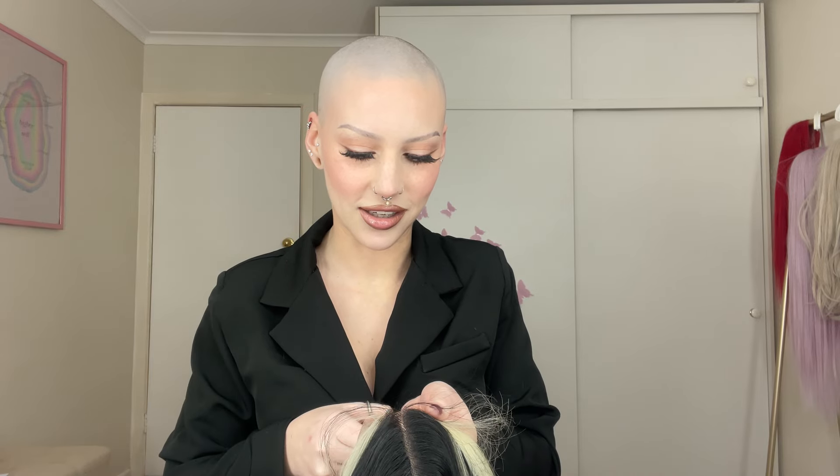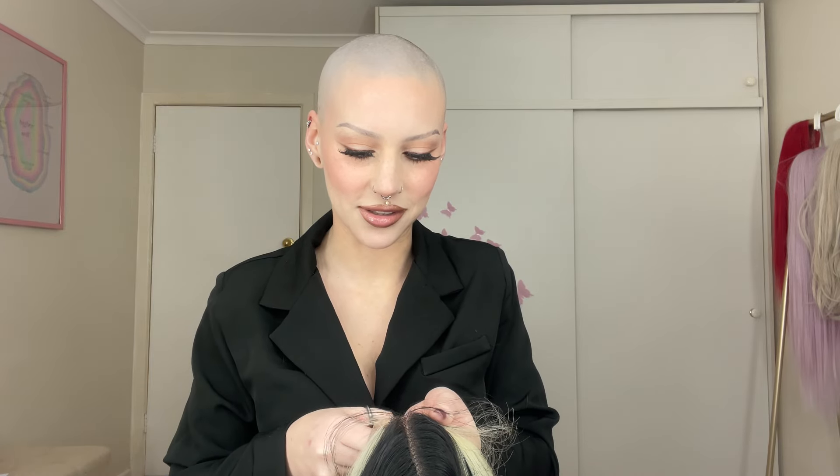I'm too excited. I'm trying to like quickly do this but I need to just relax. I'm just way too excited, I'm like shaking. I just cut the lace. Not very good because I'm literally shaking from excitement. This is a bit messy.